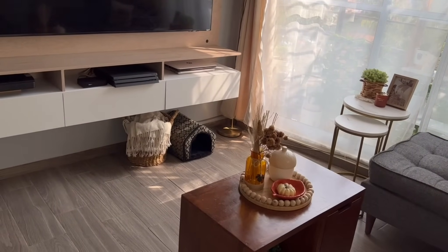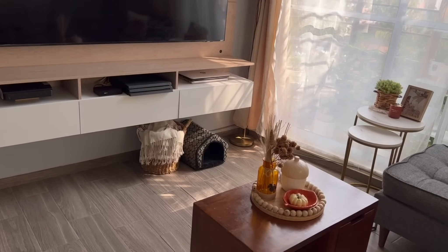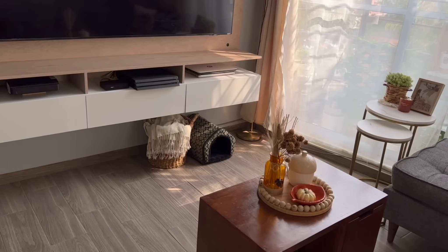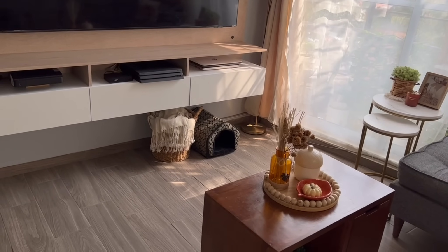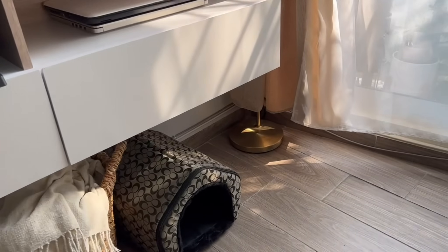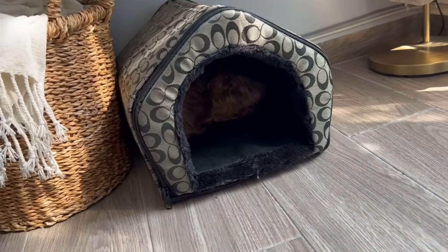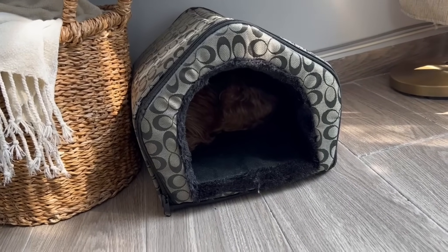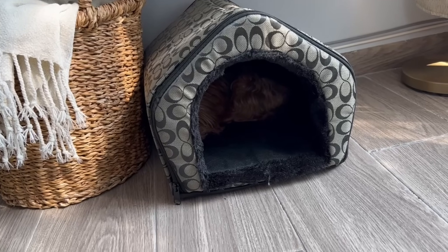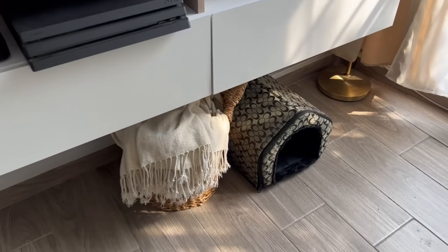Esa es como una casita que tiene mi perrita, porque luego anda acostándose en el piso. Le compramos esa y de verdad que ahí pasa bastante tiempo. Miren, ahí está, dormida. Se hace bolita y hasta le sobra espacio. Siento que la casita está muy larga, pero era la más chiquita. En las tardes luego ahí se mete, se queda bien dormida. Es muy consentida, la verdad es que ya está grande.